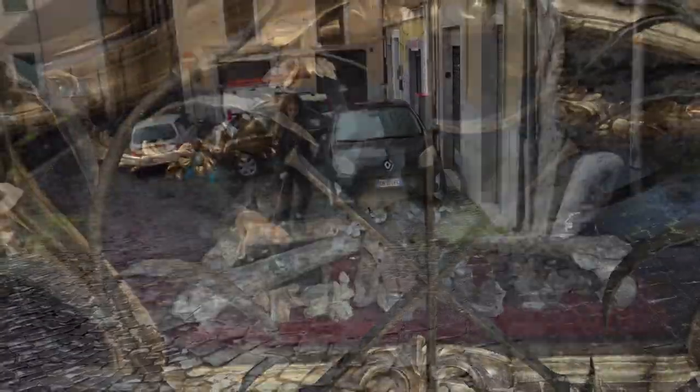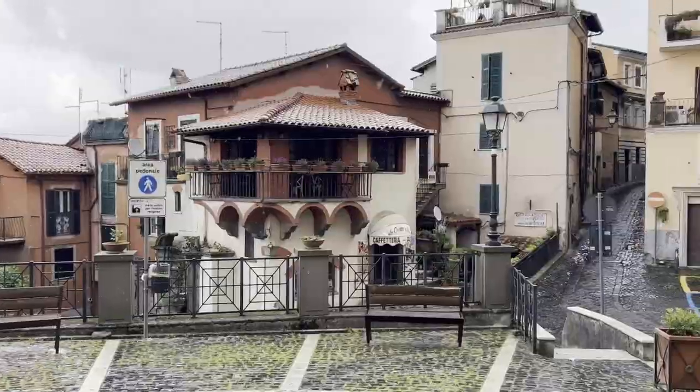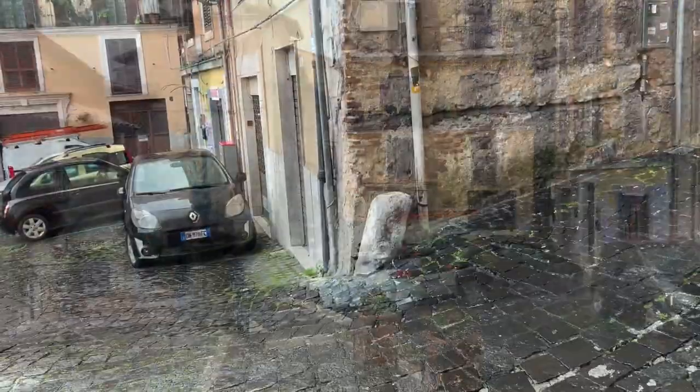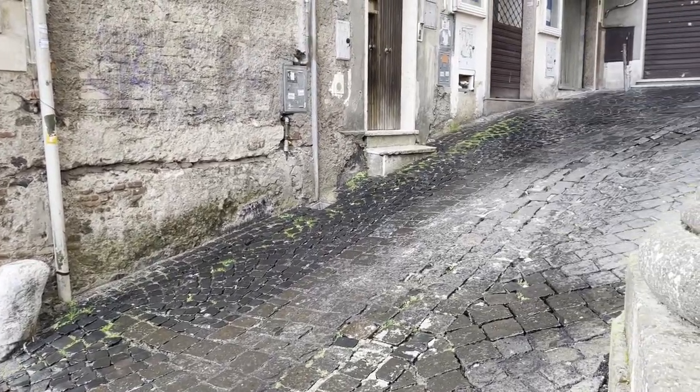One day we'll all end up like this. Buongiorno. This reminds me of a small town that's barely been impacted by tourism. She didn't say much — she was in a hurry to get out of the rain, I think.